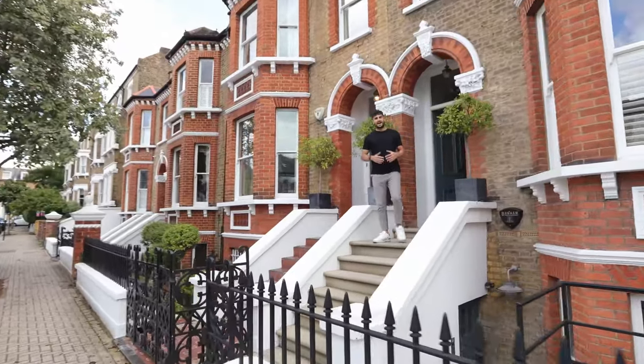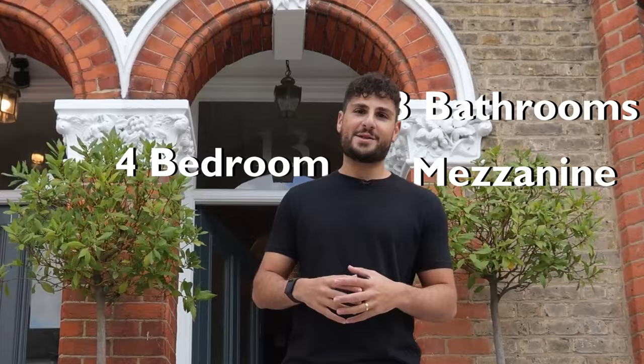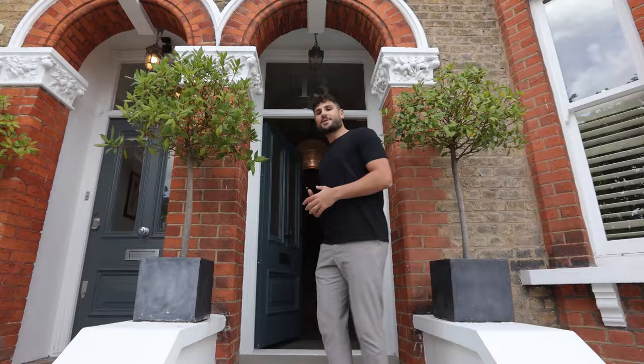We're back in South London and honestly this one is a vibe. It's a New York style four-bedroom house with three bathrooms and it has a mezzanine overlooking the kitchen. Big shout out to Location Creation and 2T for giving us access today. Let's go inside.